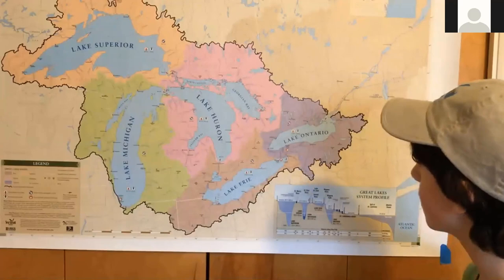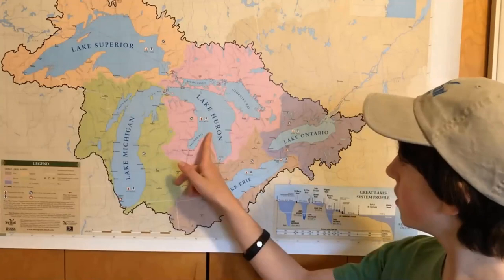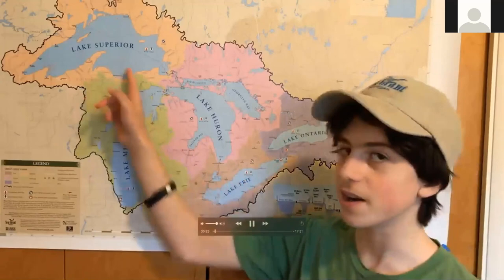Hello and welcome to Homes at Home. I'm Evan Marcy and my dad Todd Marcy works at Michigan Sea Grant. Today we're going to start by talking about the five Great Lakes, known by their acronym HOMES: Huron, Ontario, Michigan, Erie, and Superior.